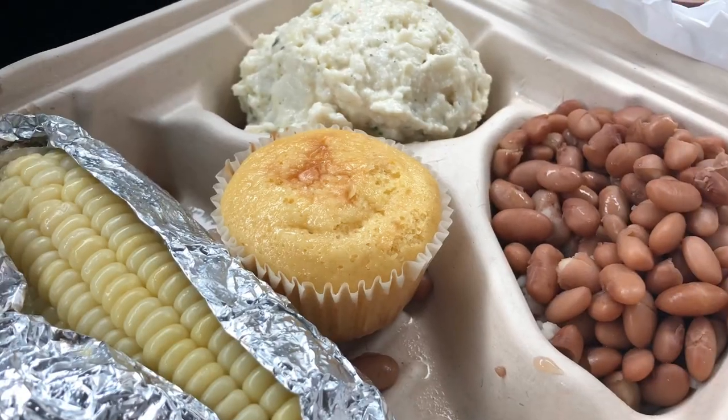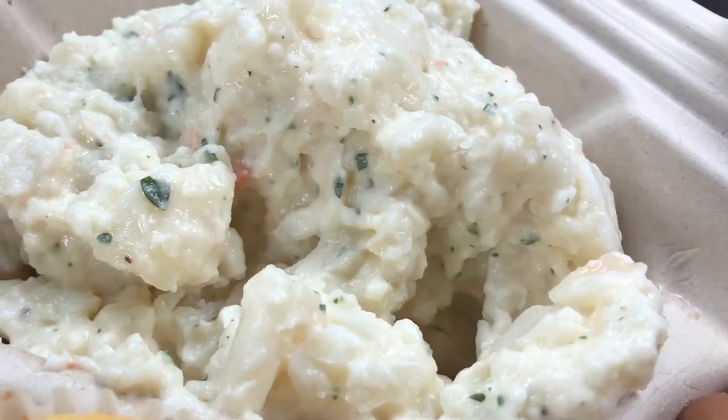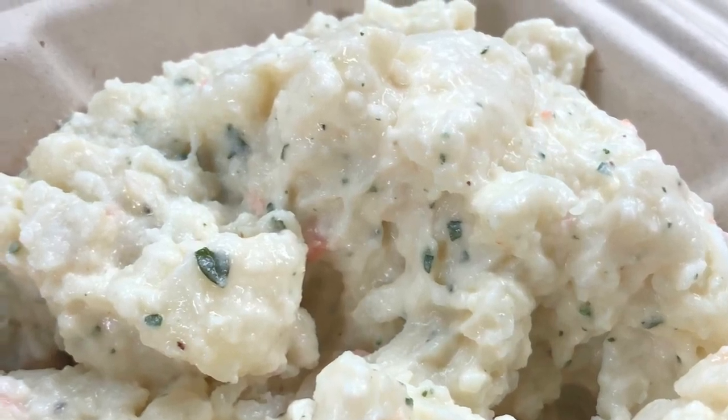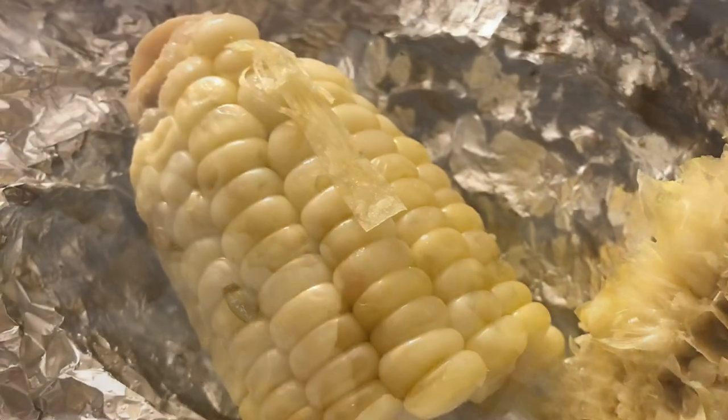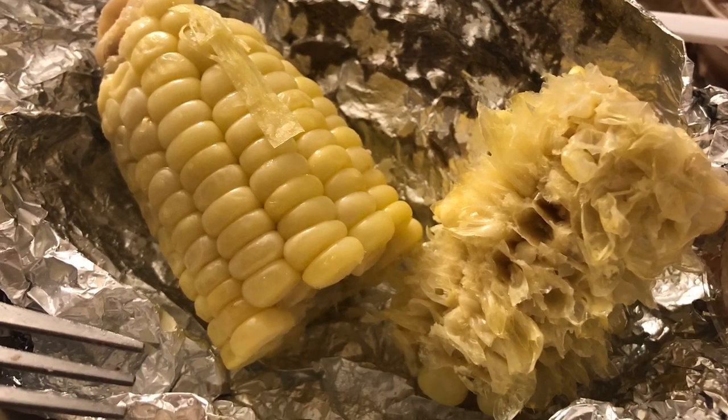My combo plate also comes with a tasty cornbread muffin. I opted to go with their potato salad that calmed down the robust meat and sauce flavors, and the sweet corn on the cob that would later cap off a delicious meal.